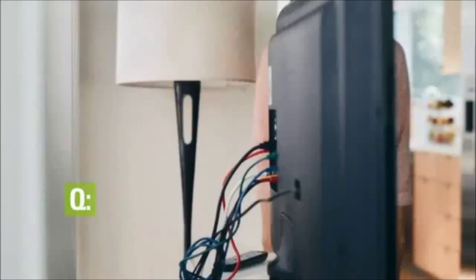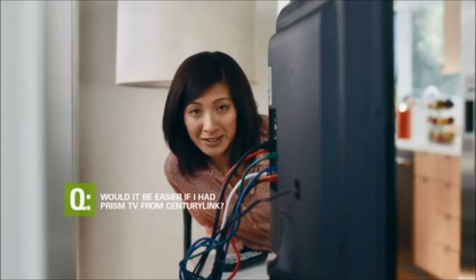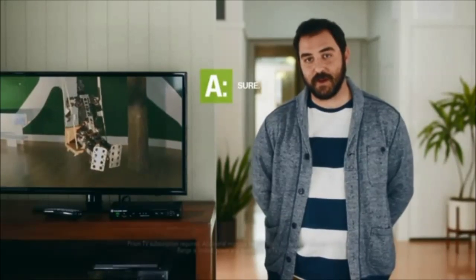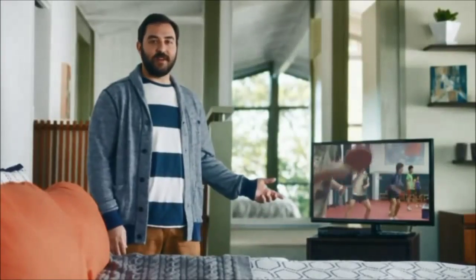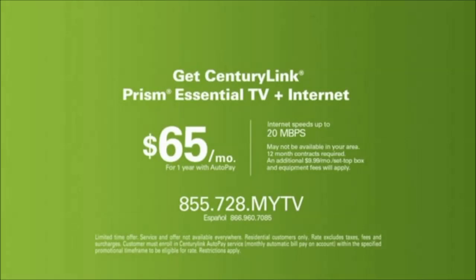Moving a TV is a real pain. Would that be easier if I had Prism TV from CenturyLink? Sure. I've got CenturyLink's wireless set-top box, which makes it pretty easy. Let me show you — I could move it here, or here, even here. Switch to CenturyLink.